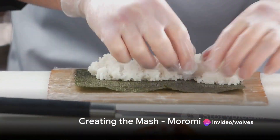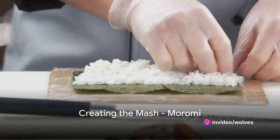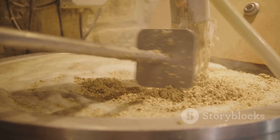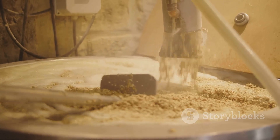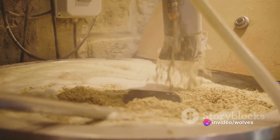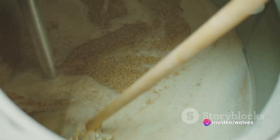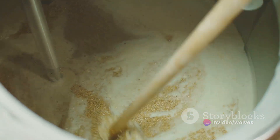The koji rice then takes center stage in the creation of the mash, known as moromi. Combined with more steamed rice, water, and yeast, this mixture undergoes parallel fermentation — a flavor game changer, as yeast works its magic, converting sugars into alcohol.